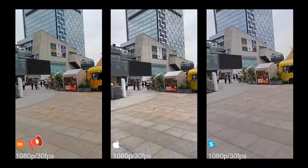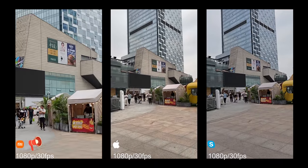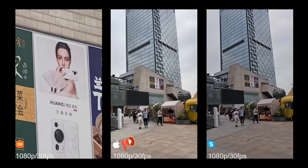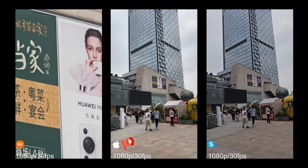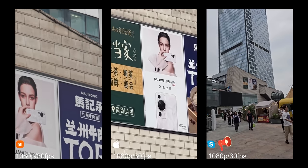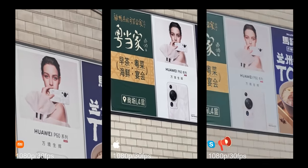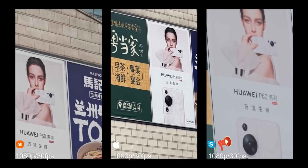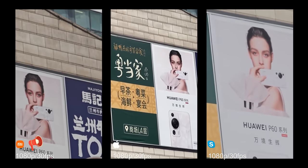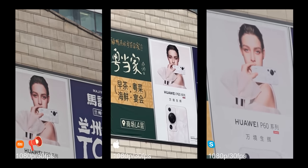Let's start to zoom in. This is iPhone. Xiaomi 13 Ultra: 4, 5, 6, 7, 8, 10, 15. Xiaomi: 2, 3, 4, 5, 6, 7, 9. Galaxy S23 Ultra: 9, 10, 15, 20. So we can go 20x on S23 Ultra, iPhone 9x, and Xiaomi 15x.